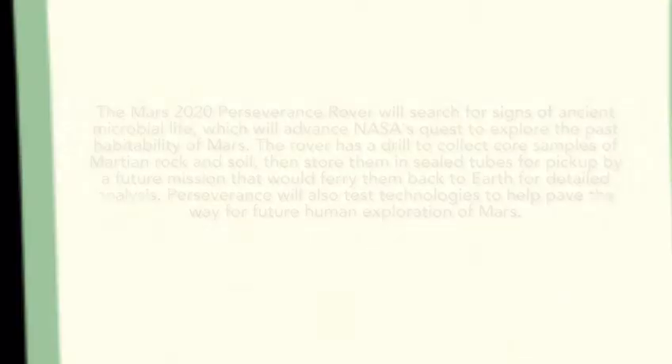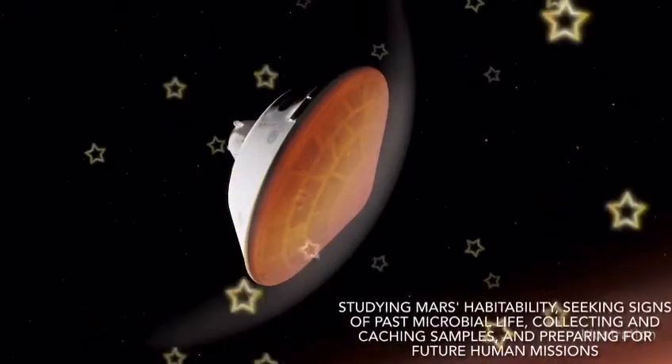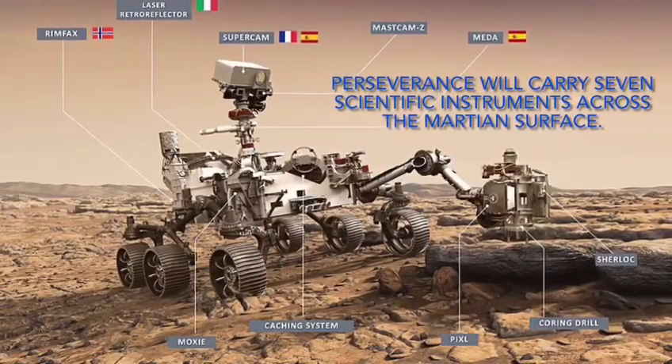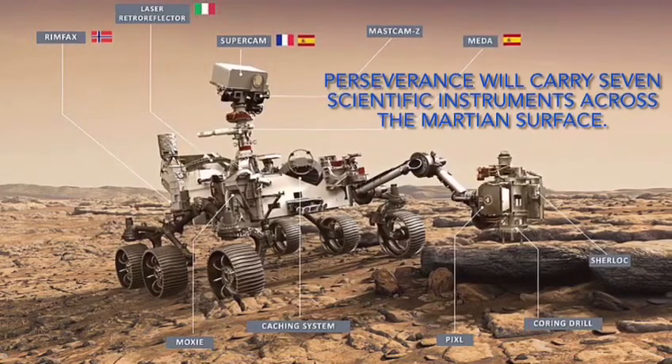Another thing: how does the rover work there? The rover will collect core samples of Martian rock and soil, then store them in sealed tubes and ferry them back to Earth for analysis.